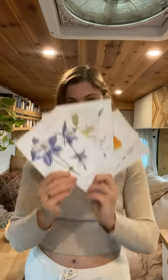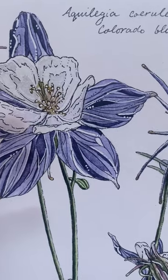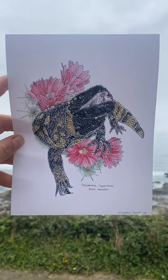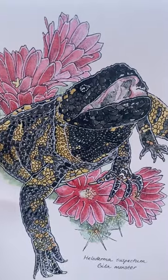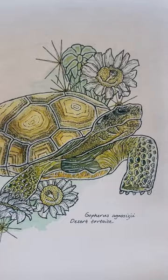I recently created my first set of art prints inspired by natural history in my travels. The final collection includes a Colorado blue columbine, which is Colorado's state flower, a Gila monster adopted by an old friend of mine after it could no longer survive in the wild, and a desert tortoise I felt extremely lucky to have found given they are rare.